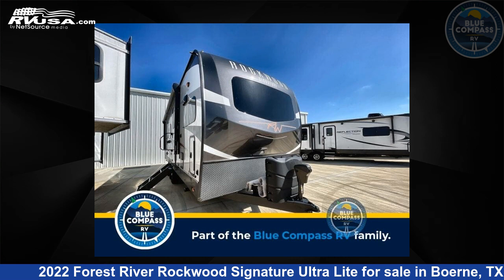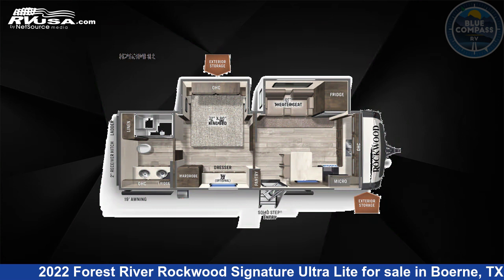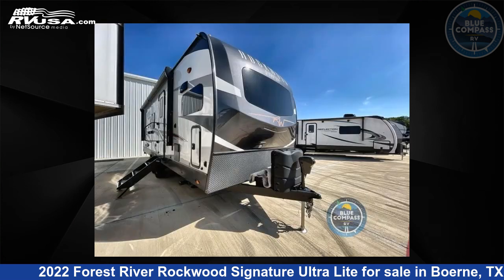This 2022 Forest River Rockwood Signature Ultralight 8263MBR is a travel trailer RV. It is located in Boerne, Texas 78006, and is offered for sale by Blue Compass RV, Boerne, Texas.